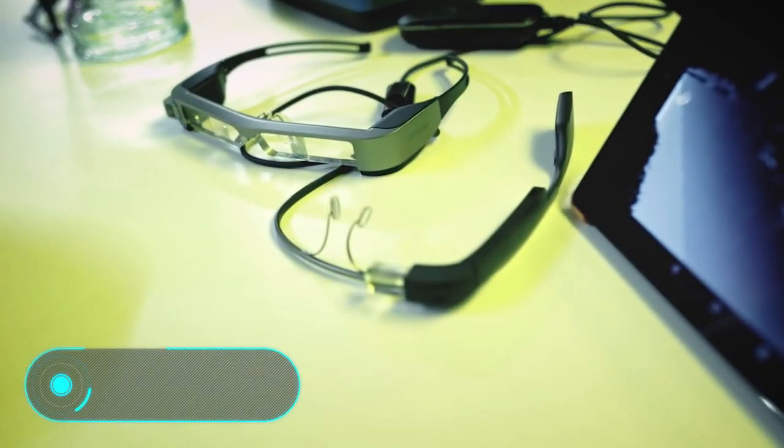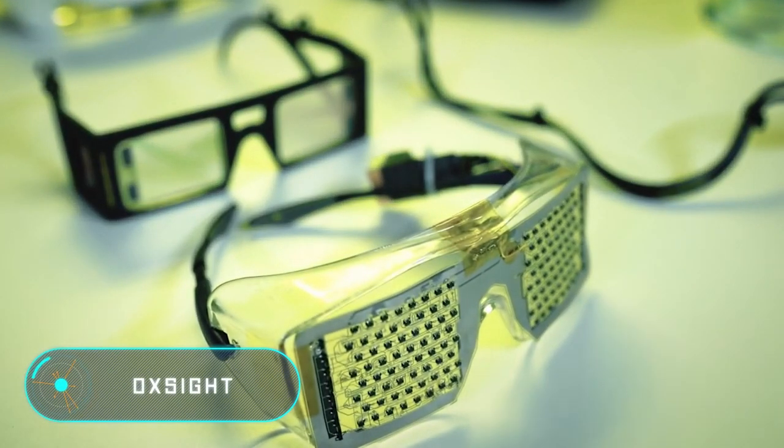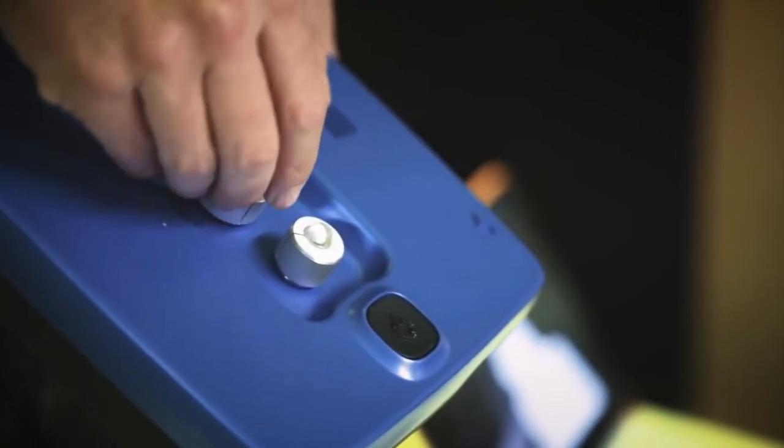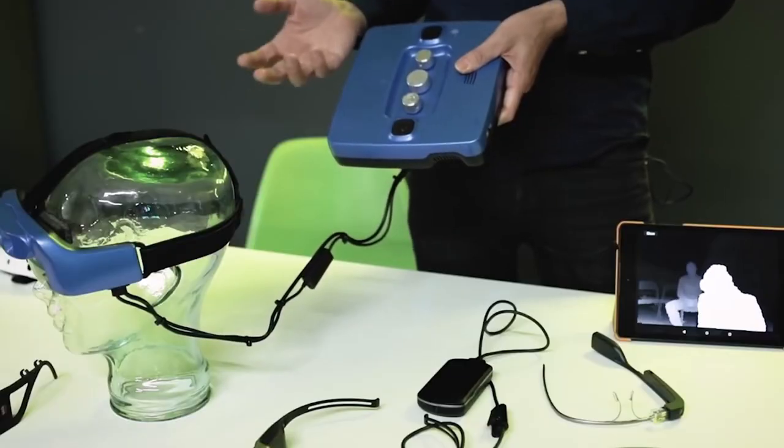Ox Sight. The creators of this gadget have shown that virtual reality technologies can be used not only for entertainment purposes. Its new development, which is based on augmented reality technology and computer vision algorithms, will help visually impaired people navigate better in space and live without a cane or a guide dog.